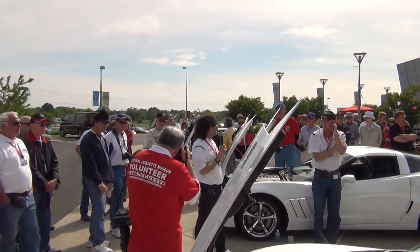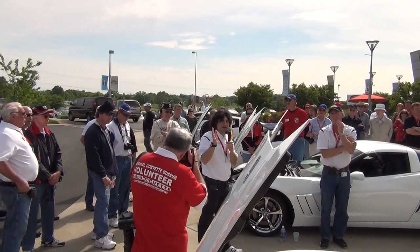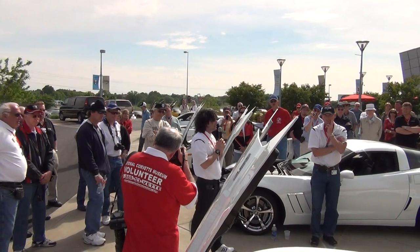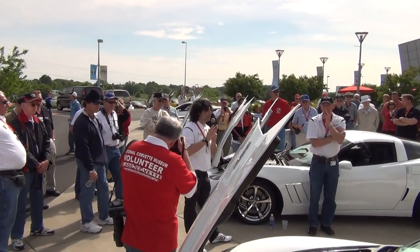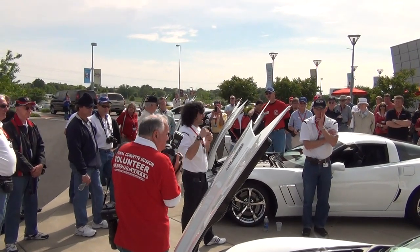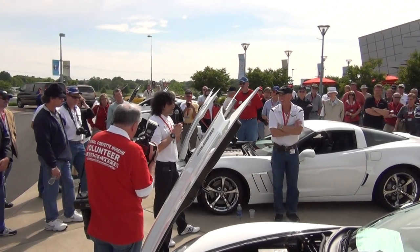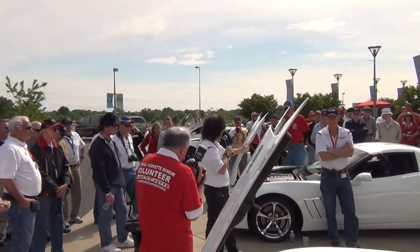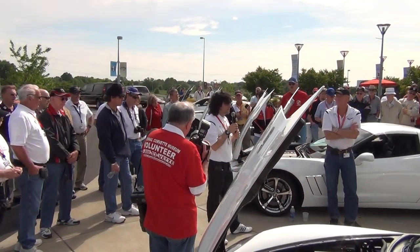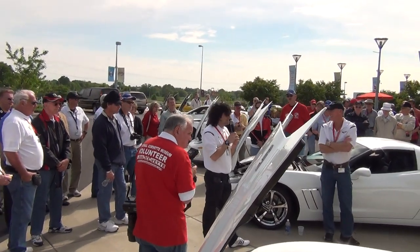We've talked to customers all the time, and some people say, I like that car a lot but I really don't like stripes. So you can get one that's the same car without the stripes — you actually have to order both separately. And then some of you are saying, I want a 60th anniversary but I want a Grand Sport. Well, you can get this car as a Grand Sport 60th anniversary. You can also get the coupe and convertible as a 60th anniversary.